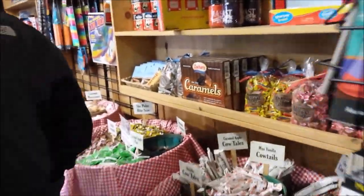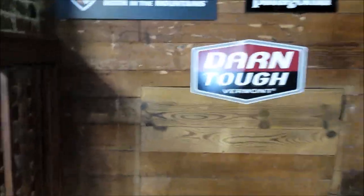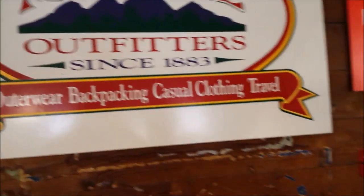All right guys, I'm going to take you upstairs in just a moment. All right, here we go upstairs. And that is the outfitters that I was telling you about. All up here is your camping gear, hiking gear, camping clothing.